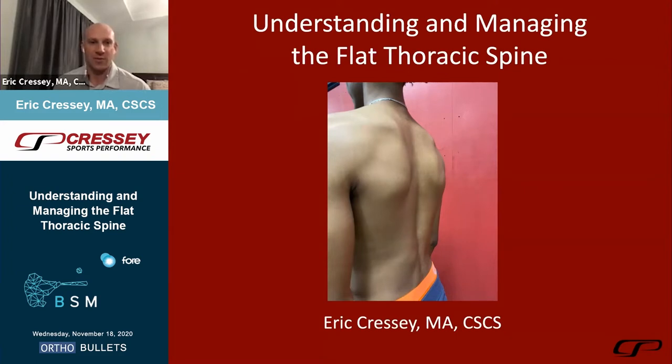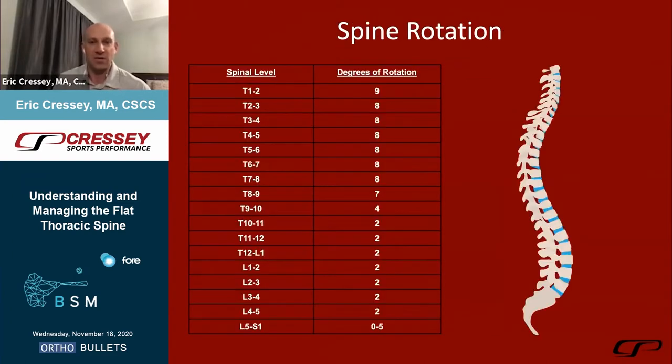My background originally back in 2003 to 2005 was much more in soccer and basketball. In the basketball world, we come to expect seven-foot tall guys being very kyphotic as they stoop over to look at people much shorter than them. When I came to this extension rotation sport of overhead throwing athletes, we started to see many more athletes who actually presented with a hyper-extended thoracic spine.